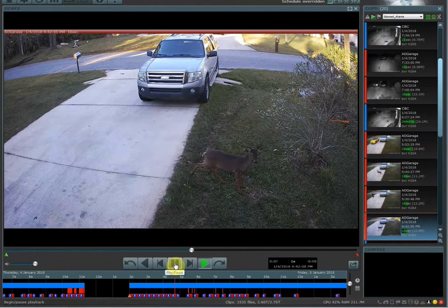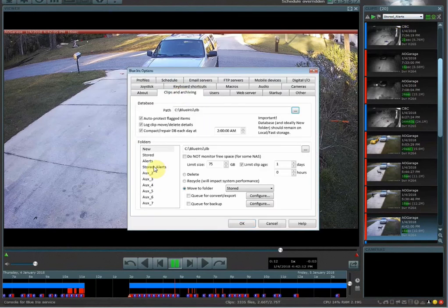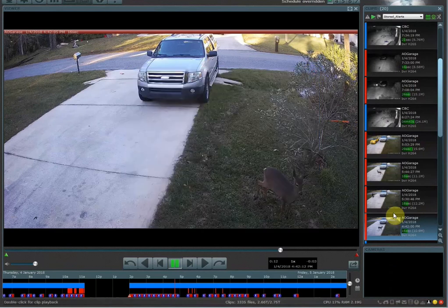Normally this clip would automatically be deleted based on my folder rules. In this example, my stored alerts folder will automatically delete the oldest file once the folder fills up at 100 gigs. So once it reaches 100 gigs it'll start deleting the oldest clips.